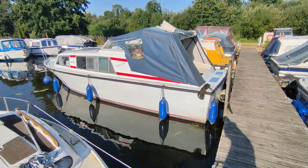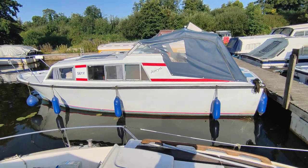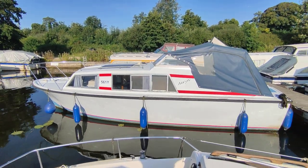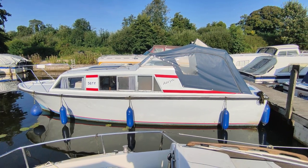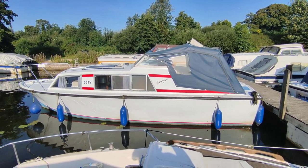All very nice tidy little boat. BSS to 2025. Very attractive little cruiser. If you'd like further information on this Bounty 27, please contact me, Steve Biggs, at Boatshed Norfolk dot com. Thanks for watching.